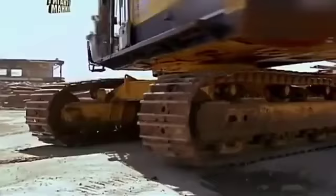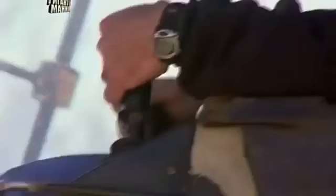What makes the concrete pulveriser ideal for this job? It's speed. It's strength. But most of all, it's its jaws.